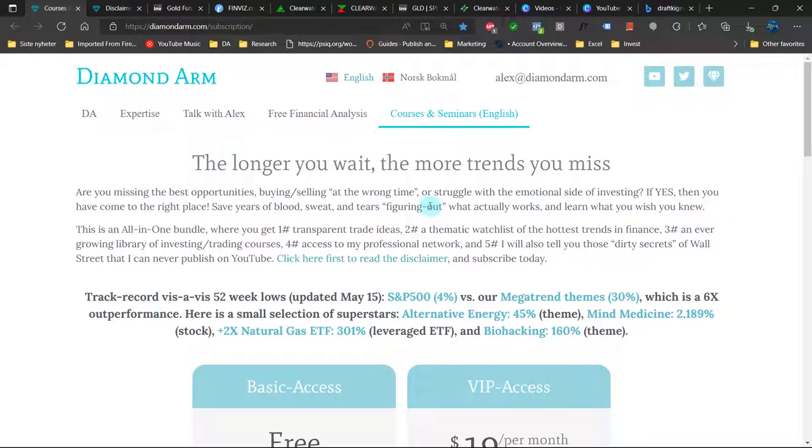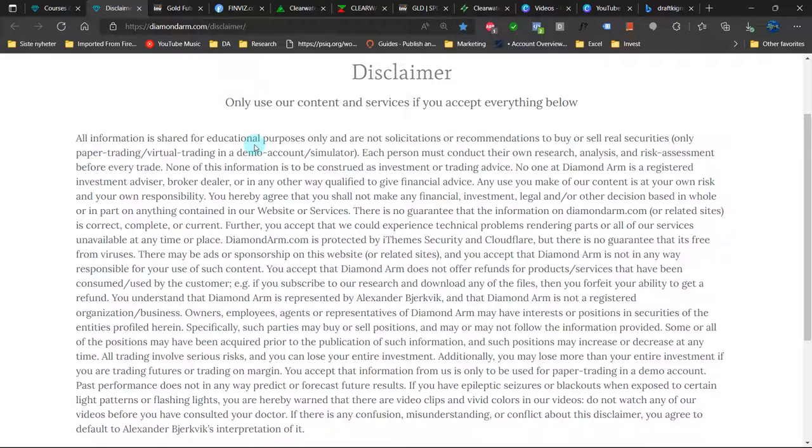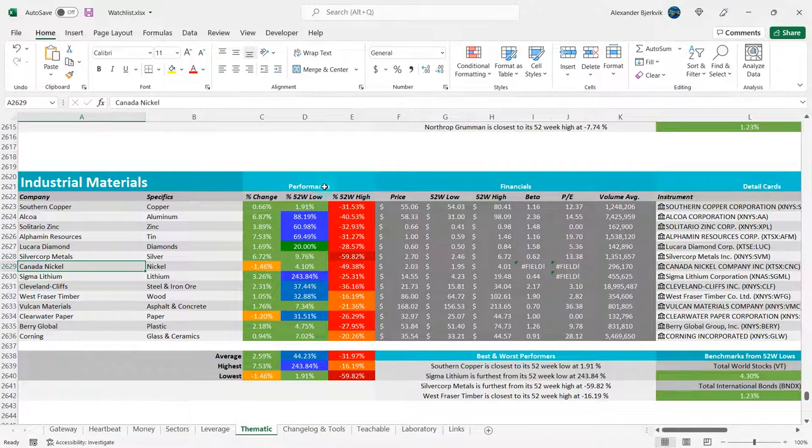Should we buy or sell Clearwater Paper? First off, read this disclaimer carefully. And do your good deed of the day by liking and subscribing.